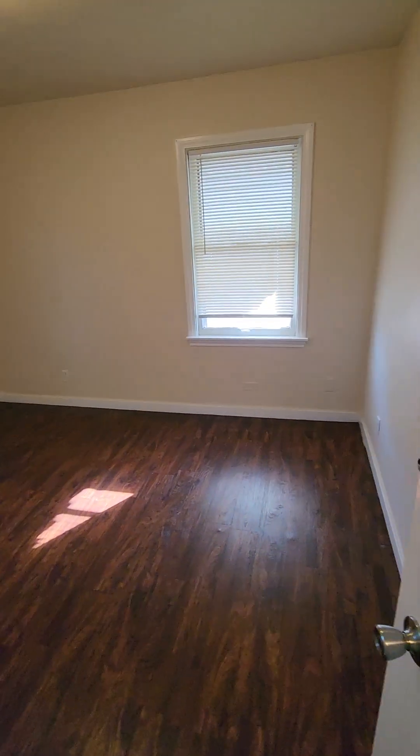And now our second bedroom — this one's a little bit wider than the first. This is our second bedroom closet space.